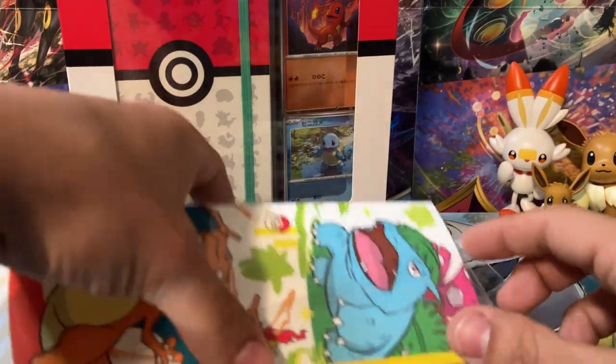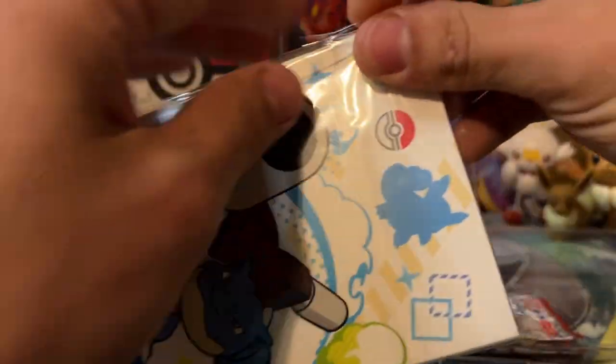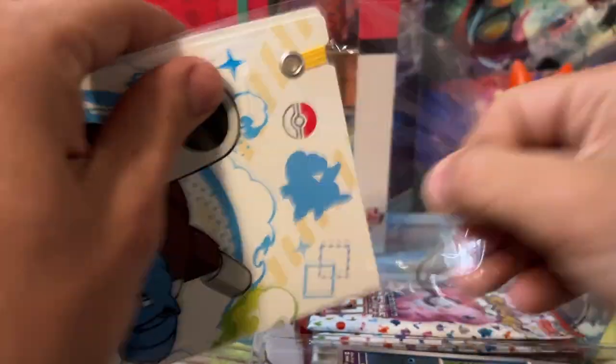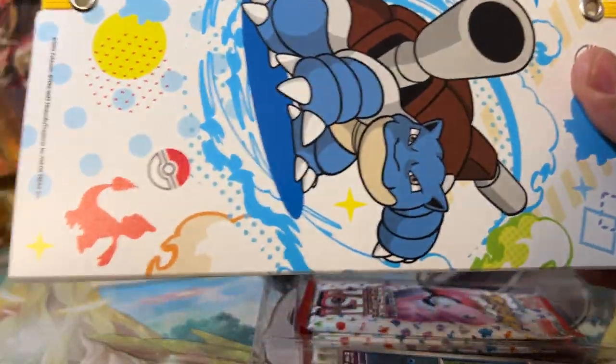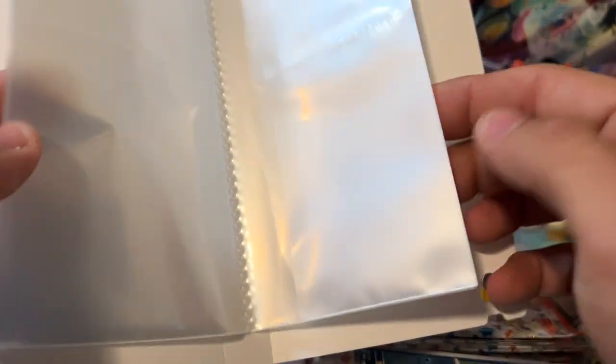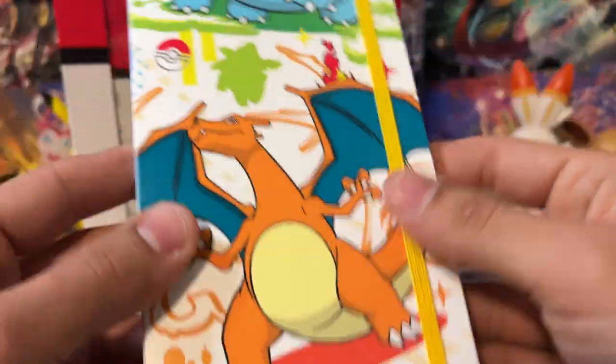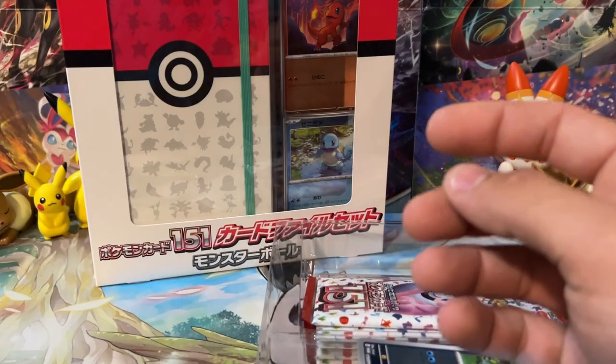Let's dig into this little binder. This binder is actually kind of nifty — it's like a third-size binder. We've got ourselves a bunch of little pages for the binder. It's not like a three-ring binder. I don't know if I'd put any of my super nice cards in this, but this is kind of cool. I might put a bunch of trade cards in this and take it with me to trade with people at local events.